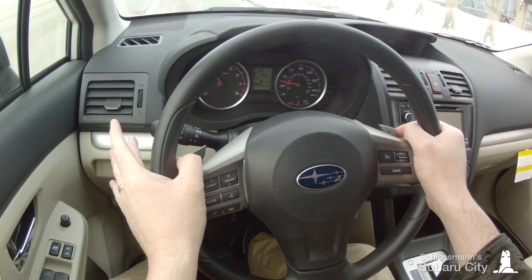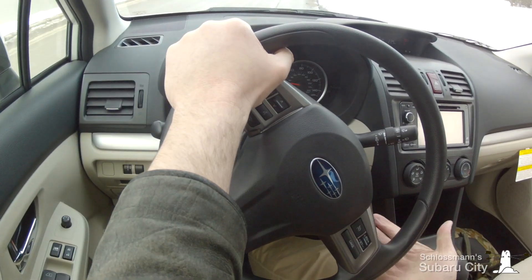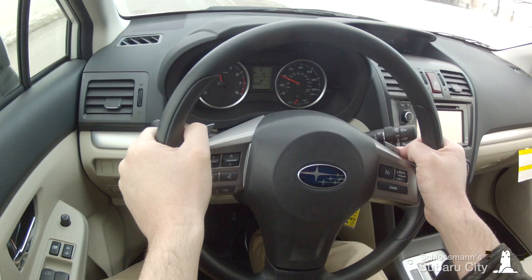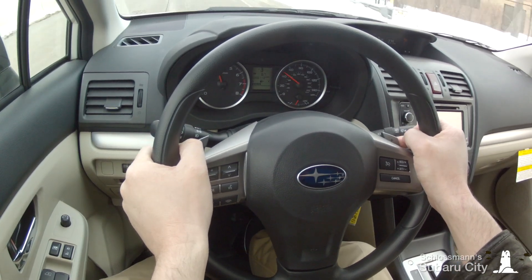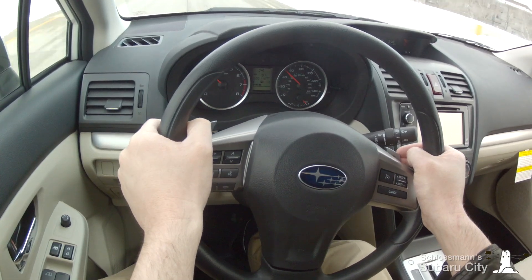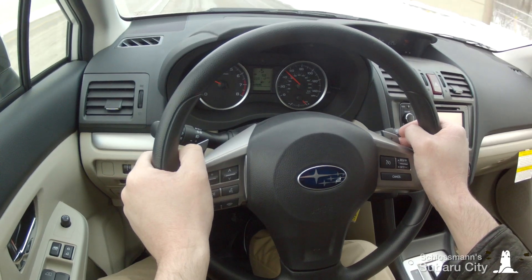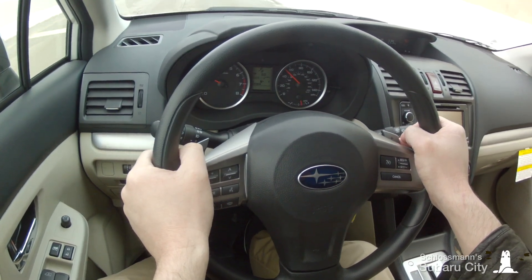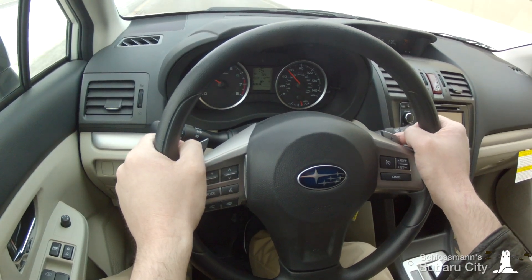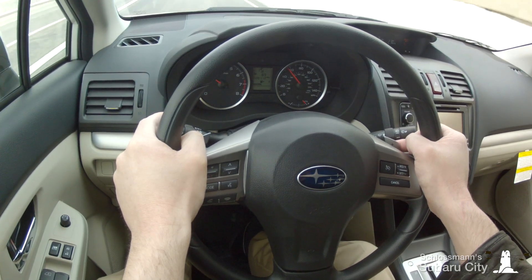I must now initiate gear shifts myself using the paddle shifters. Left will go down, right will go up. Let's merge onto the freeway. While in manual mode, the CVT will allow you to hold on to higher revs in situations where it might not do so itself — for example, if you're anticipating a lengthy overtaking maneuver and you want to have the car in the power band before you change lanes.